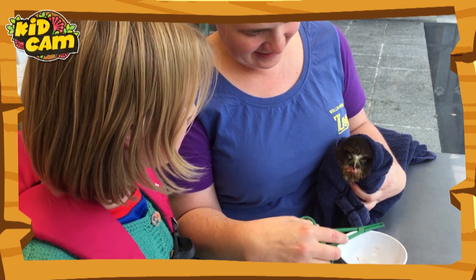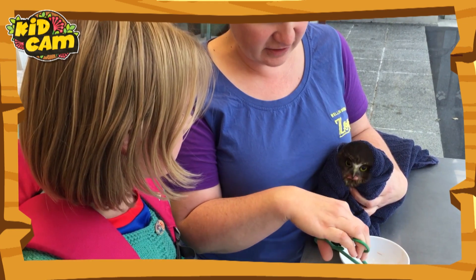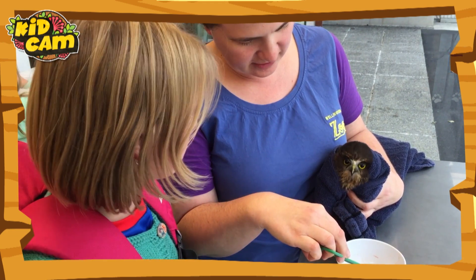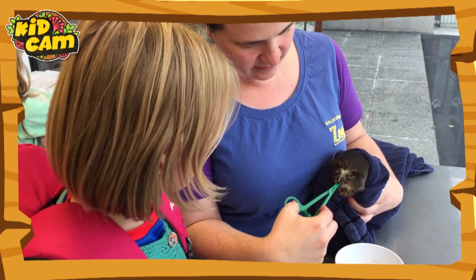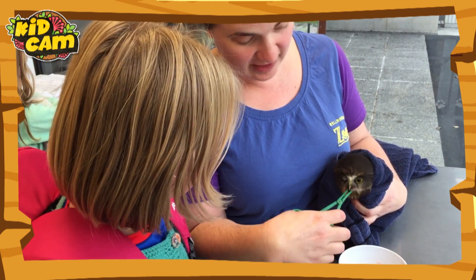So what are you eating, Carrots? He's having little pieces of mouse. When he first came in, he wasn't very good at eating on his own, so we had to encourage him to eat a little bit — which he's very good at, as you can see.